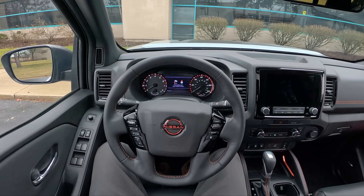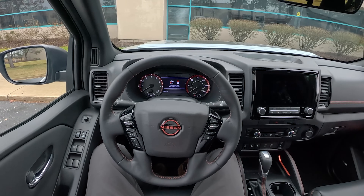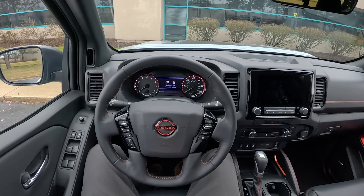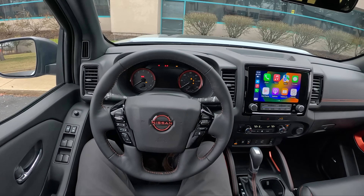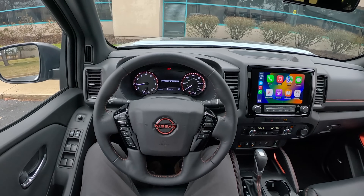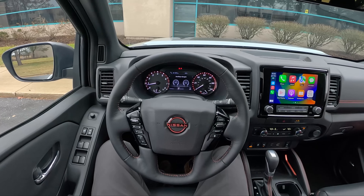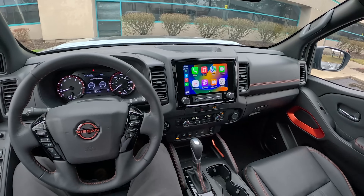Today we're driving the 2023 Nissan Frontier Pro 4X. Let's start it up, we'll walk you around it, and we'll talk about what it's been like to live with this week. I drove this about a year and a half ago at the launch event out in Utah. We took it off-road, we towed with it, and we just drove it on some regular roads.